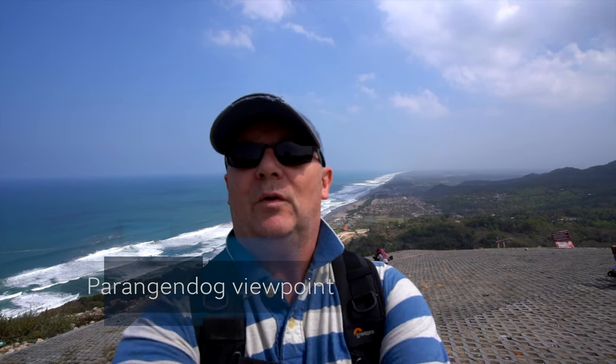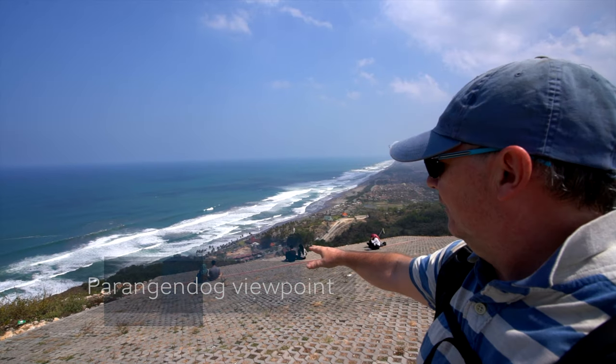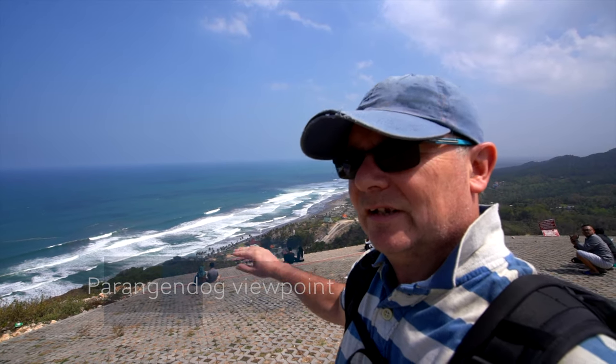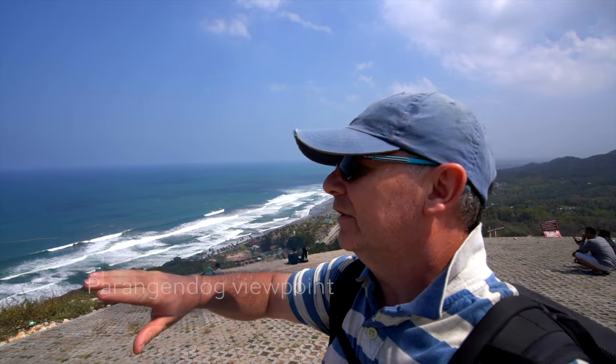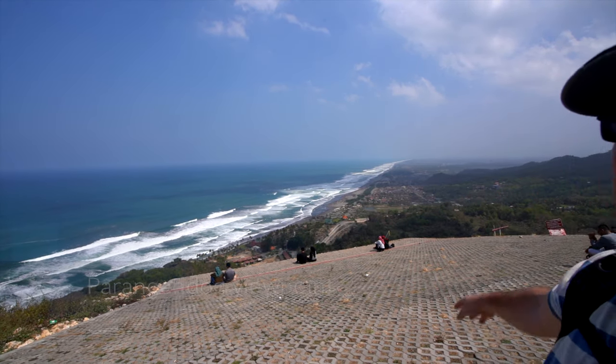Wow, how beautiful is that? This concrete area goes down to the edge of the cliff. There's a red line — I think you're not meant to go any further than that. And you can see all that beautiful coastline spreading for miles. Looks like some good surf down there too.